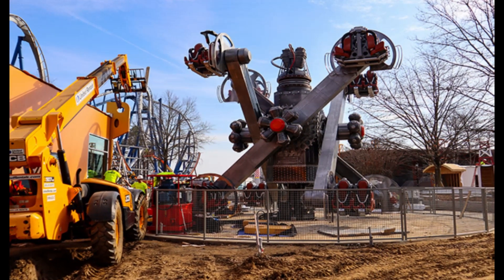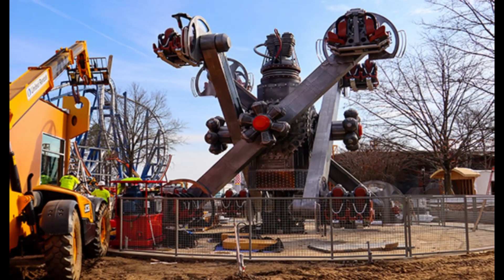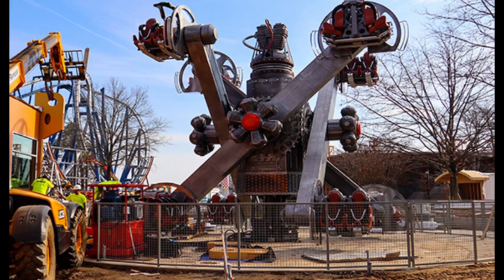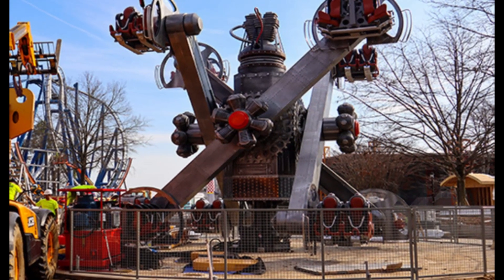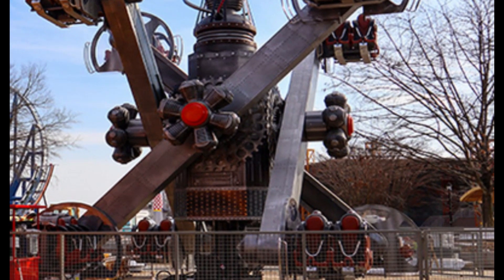Gearspin is the Zamperla Nebulas, and there has been a lot of progress on it, mainly regarding the new theming centerpieces on the ride vehicles and the painted operator booth. Along with that, fences are being placed around it and signage is up for the ride, including the main ride sign.